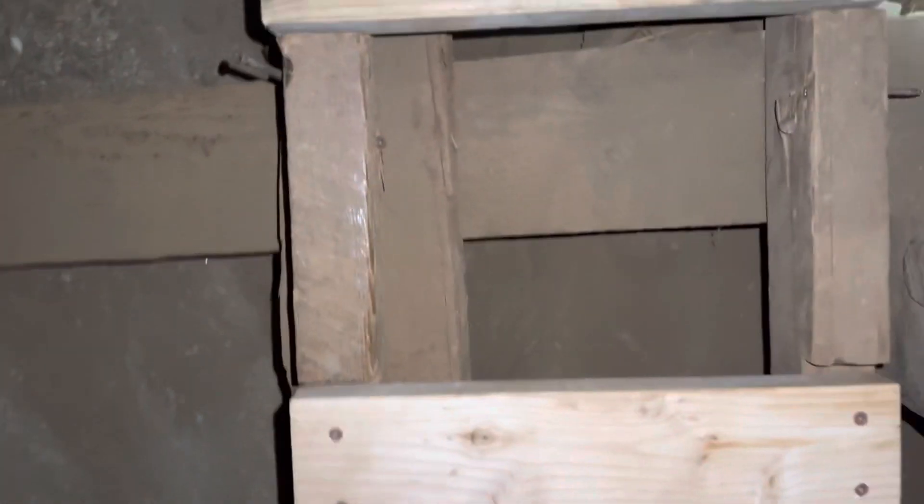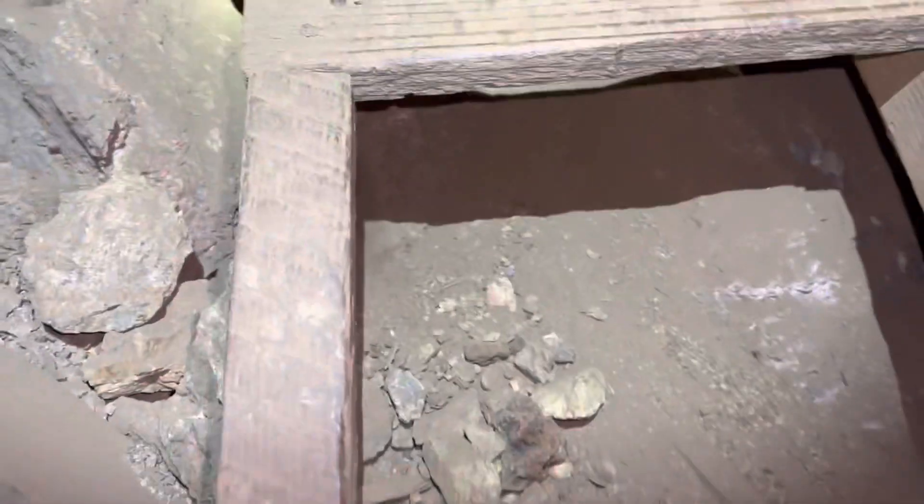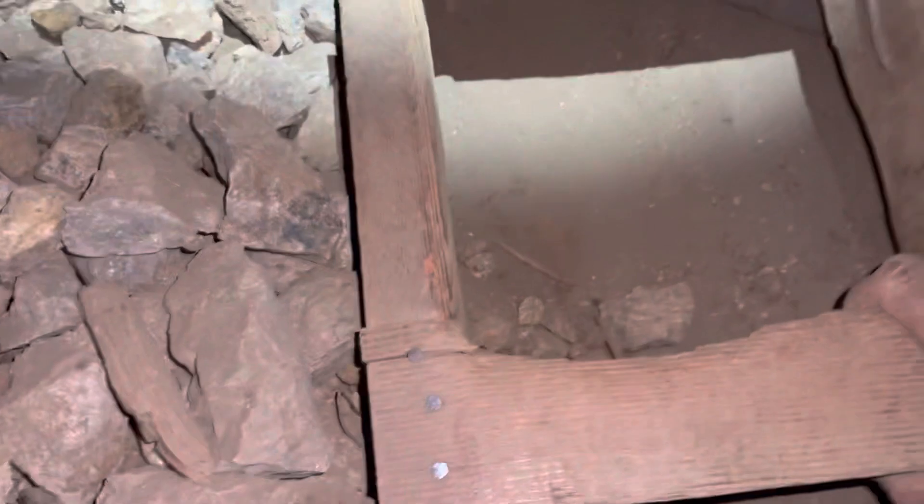Let's climb up and see what we got — see if I can do this without dropping my phone. Don't drop the phone, don't fall down the shaft, and don't drop the phone. Some of these could definitely use a little more work, but we just got the worst of the worst on this trip.